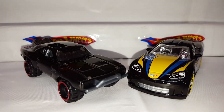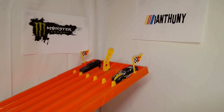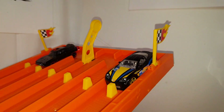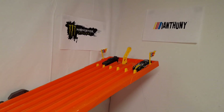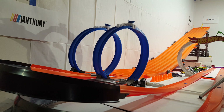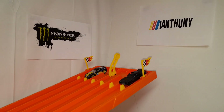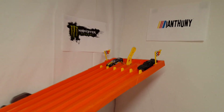Here we go with race number three — we have the Corvette and the Dodge Charger. Let's see who wins race one. Dom and his Charger wins race one! Here we go with race number two — and the Charger moves on. So long to the Corvette.